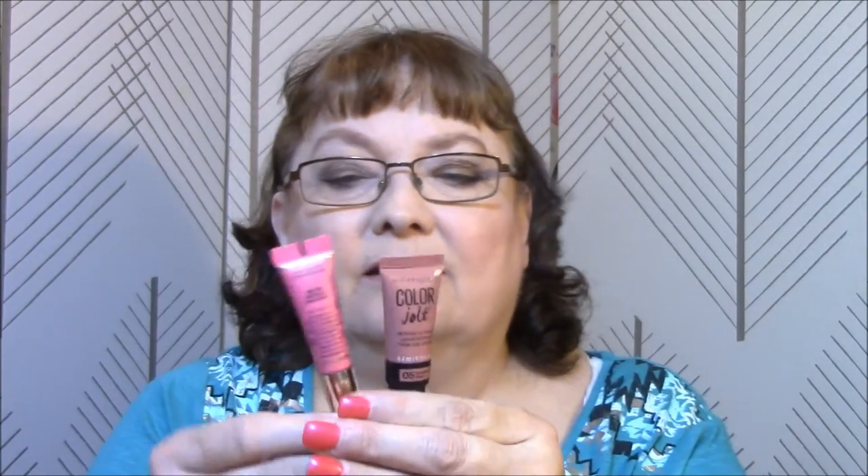I do have swatches - I swatched all day yesterday - but I'm going to show you the other stuff I got first. I've not even tried this yet. This is the Maybelline Color Jolt. I wanted to try one of these out and see if they're as good as the Melted. There's a little difference - these here are a little fatter though.